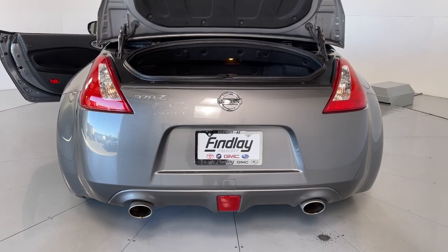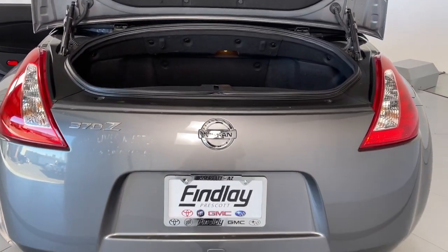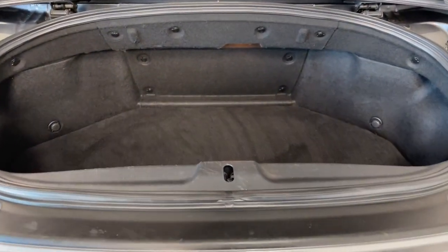Balanced, nimble, and loaded with classic appeal, this spirited hatchback is the perfect antidote to today's hectic lifestyle. The following are some of this vehicle's highlighted options.